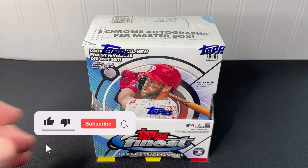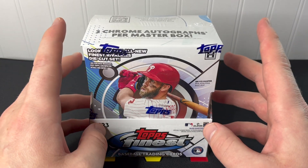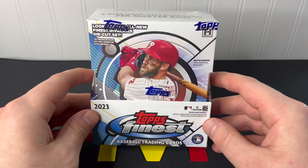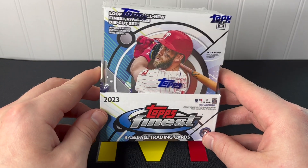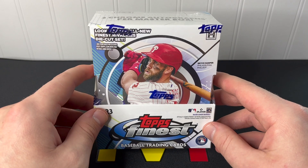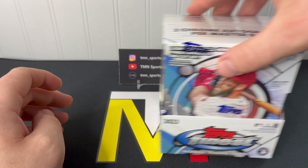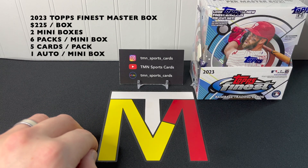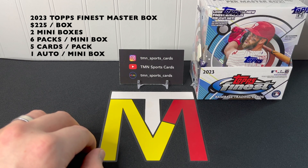What's up guys, thanks for tuning in. Today is release day for 2023 Topps Finest Baseball and we're going to be reviewing a master box here on the channel. Topps Finest is one of the better products that Topps puts out every year in my opinion — nice chrome stock, some chance of big hits, and you can find all the nice rookies in here as well. These are approximately $225 a box, give or take five or ten dollars.